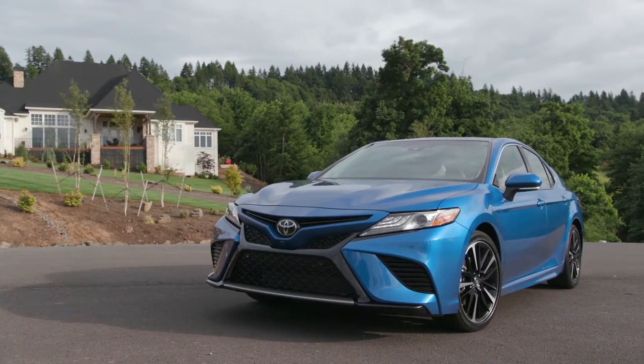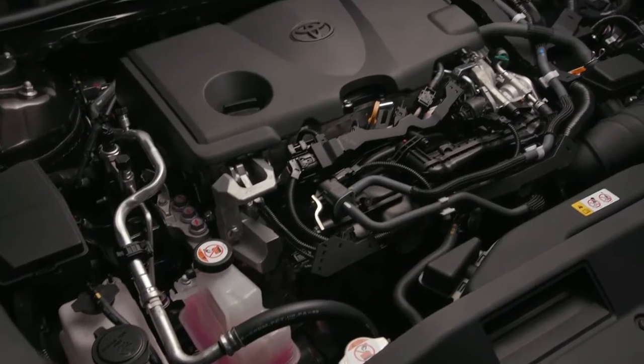The Camry comes with a choice of engines, striving to be fuel-efficient yet pack a powerful punch.